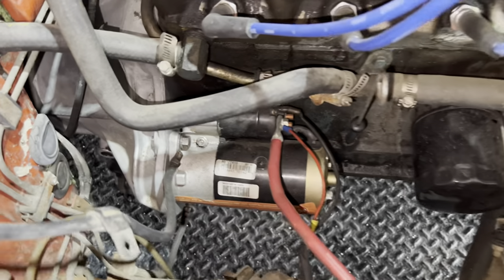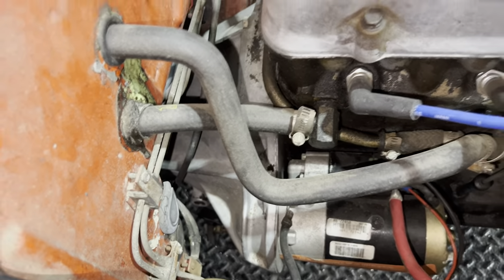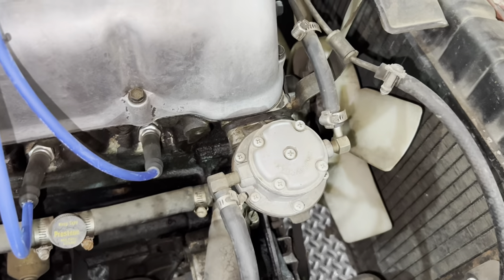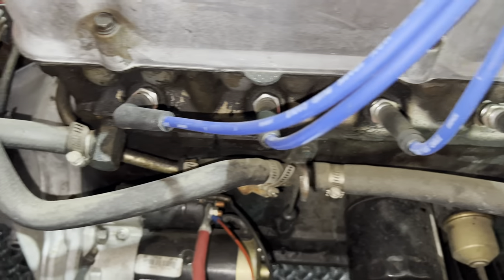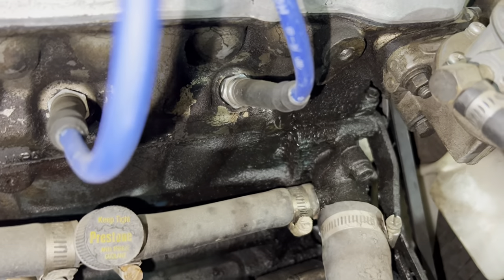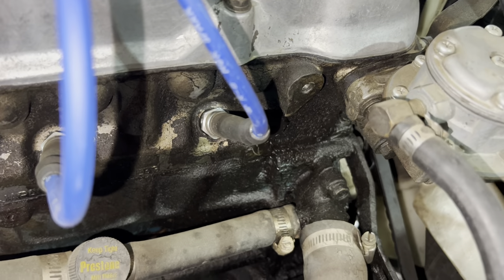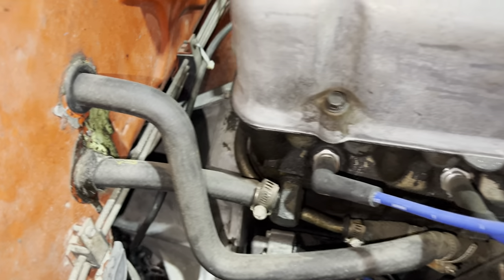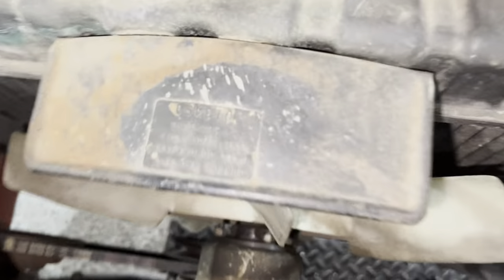The previous owner put a new starter on it. Looks like we did new heater hoses — went with the original ones. We haven't cleaned this since we fixed all the oil leaks, but they weren't that bad — it's not like this thing is caked in grease. That actually is a good thing to show you what it looked like without cleaning, because it kind of really shows you everything.